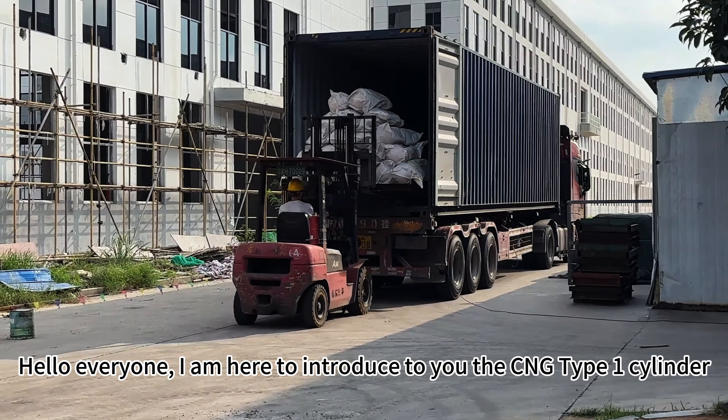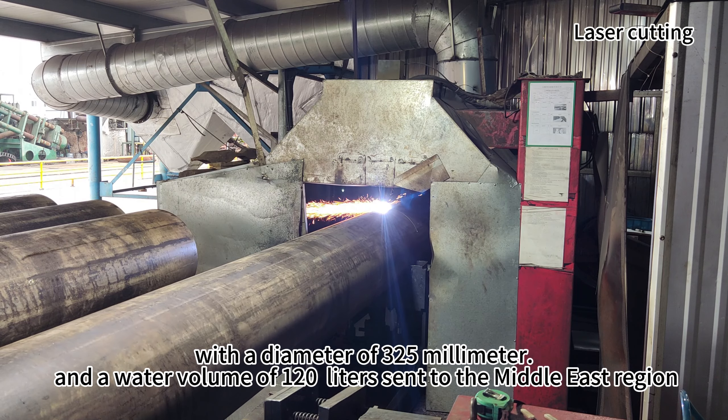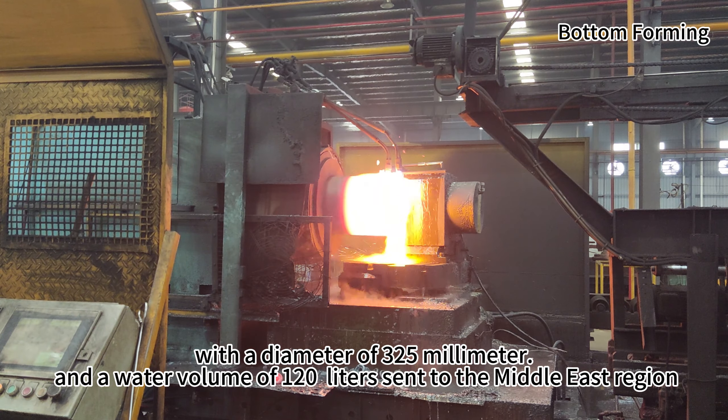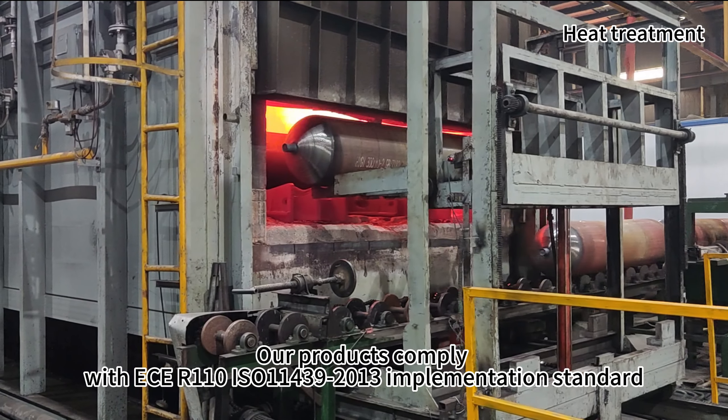Hello everyone. I am here to introduce to you the CNG Type 1 cylinder with a diameter of 325 millimeters and a water volume of 120 liters, sent to the Middle East region. Our products comply with the CER110 and IS 01439-013 implementation standards.